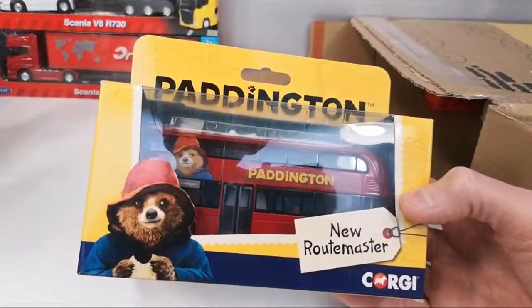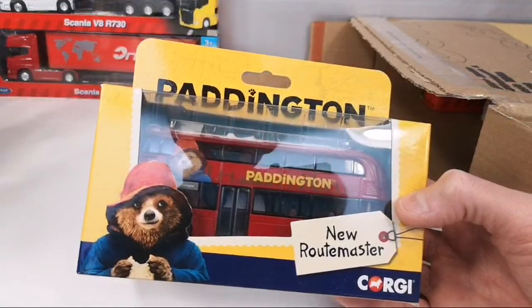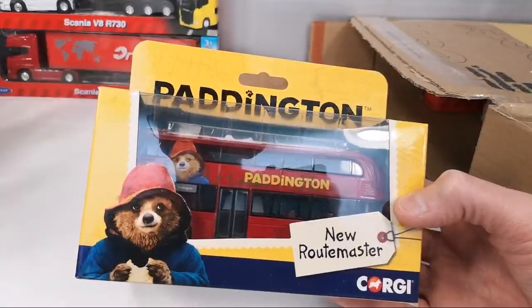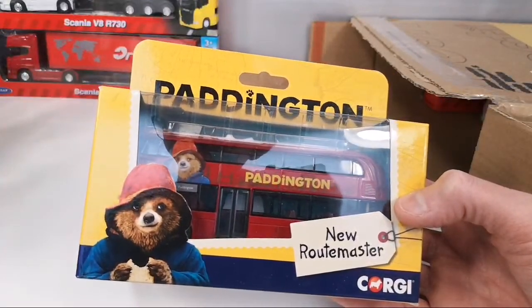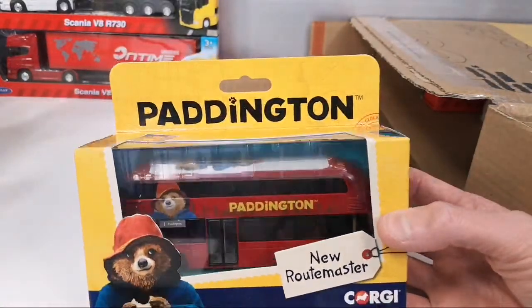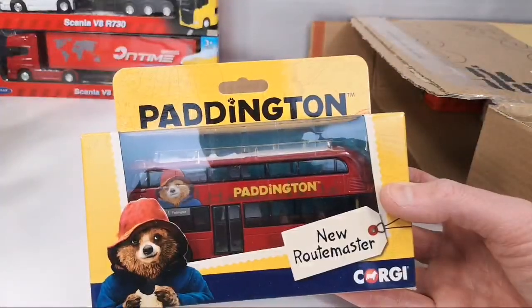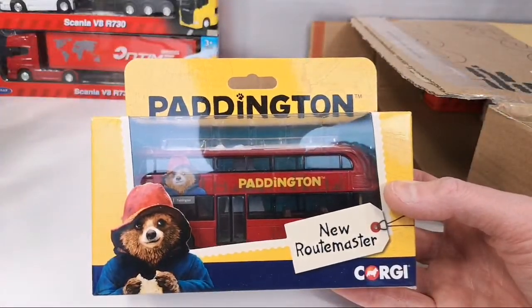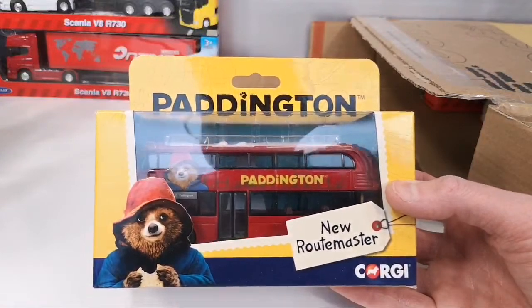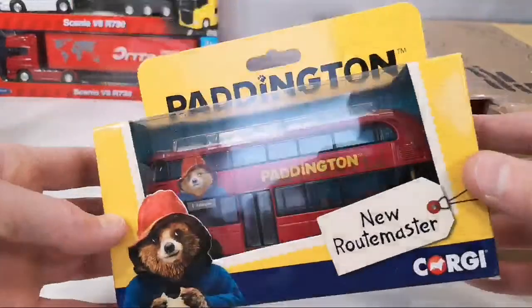He writes: 'Paddington Routemaster is something I saw in a shop in the UK and I remembered that you like London transport vehicles.' Yes, you remember, JK. Paddington books are awesome — I remember my mom read them to me as a kid. Apparently there are also books — I thought there was just a movie. 'The movies are funny and keep the same spirit as the books, so I thought it might be a nice piece in your collection.' It definitely is, JK — thank you so much.